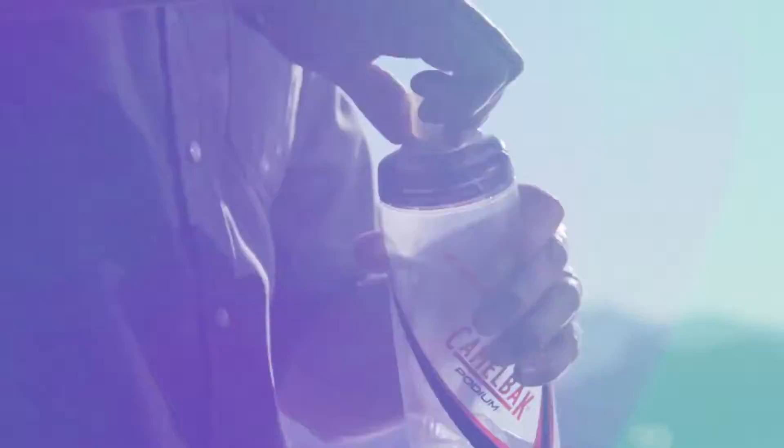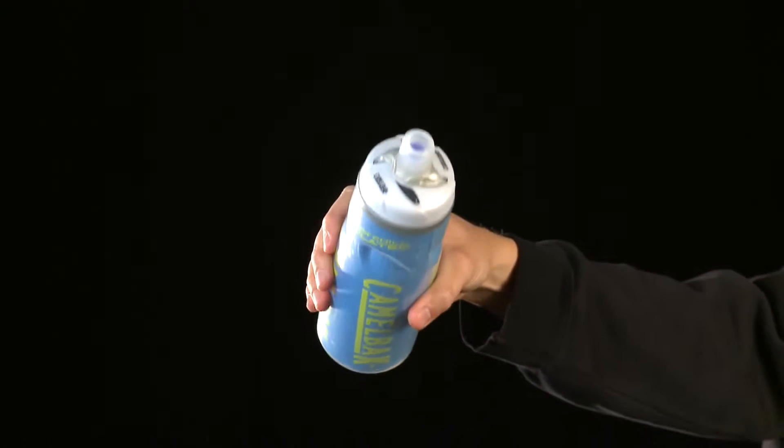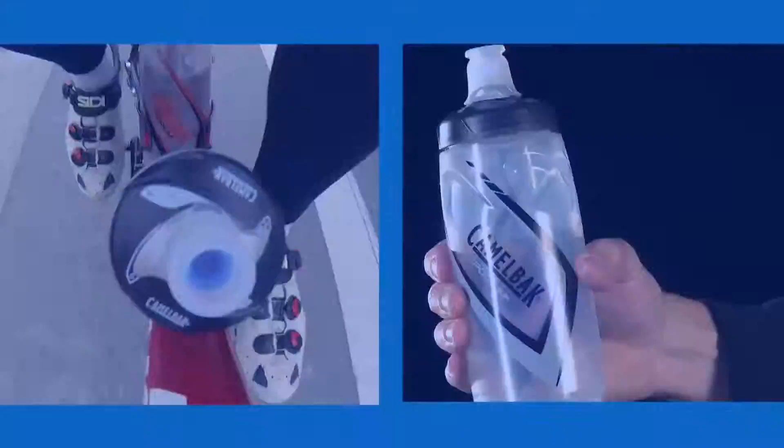Podium is available in a variety of colors and sizes, and also in an insulated form. The 21-ounce CamelBak Chill and 25-ounce Big Chill utilize closed-cell foam insulation to keep your hydration cold twice as long as a standard bottle.